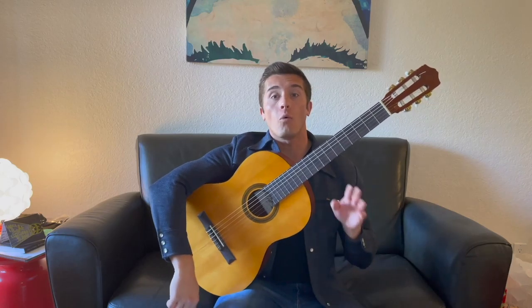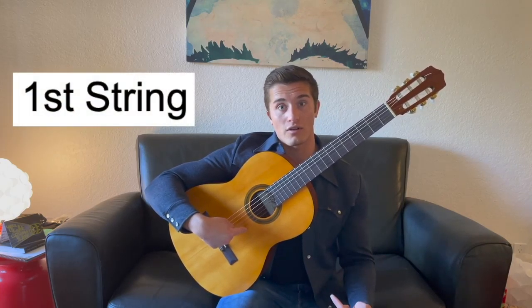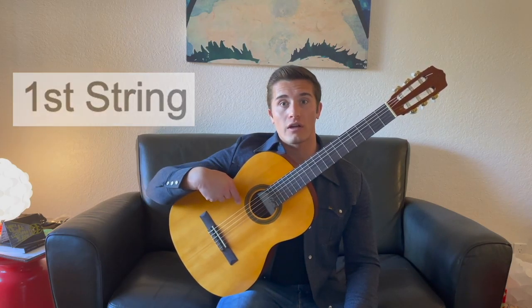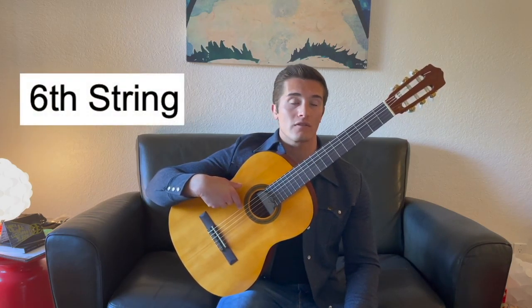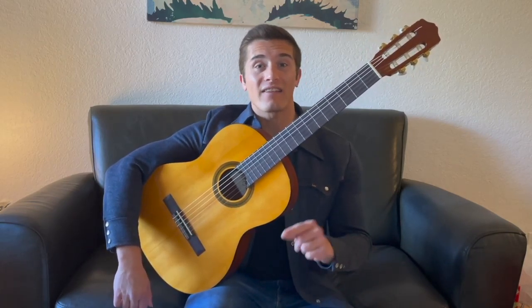First up, we have the strings. You have six strings on the guitar. Those six strings go from the first string, which is actually the highest string of the guitar — the one closest to your leg — all the way down to the sixth string, the lowest one, closest to your face. These six strings produce all the sounds on the guitar that you hear, and for the most part you pluck them with your right hand. You'll find out more about how to do that in a later video.